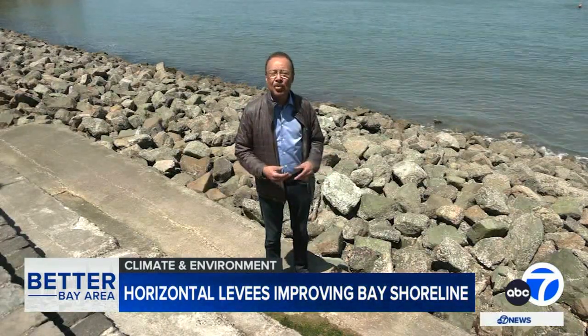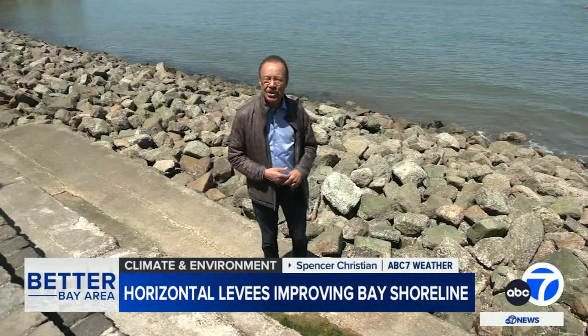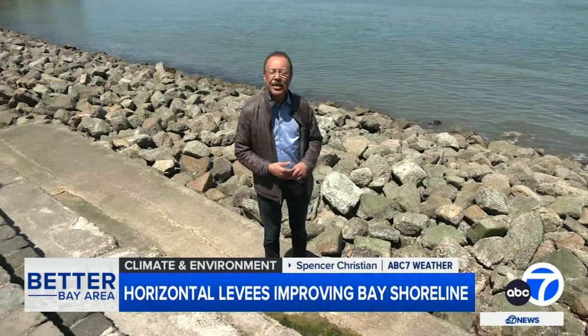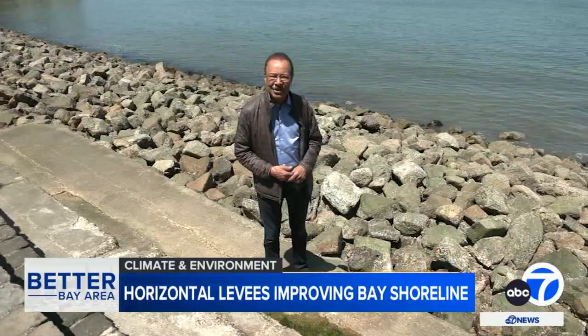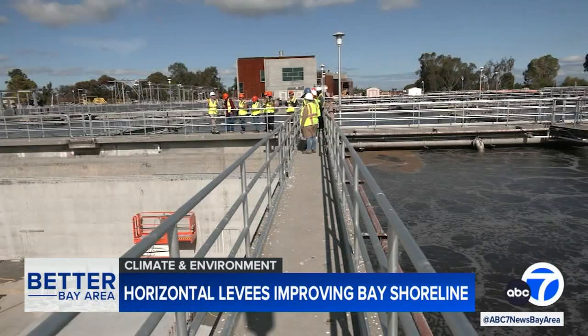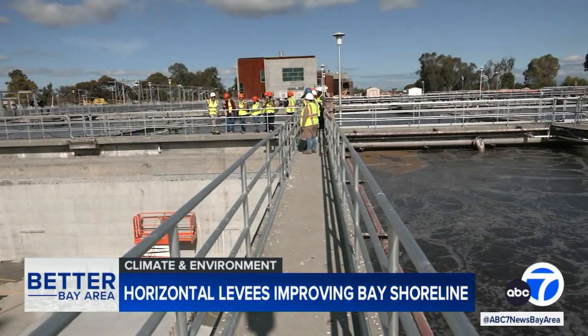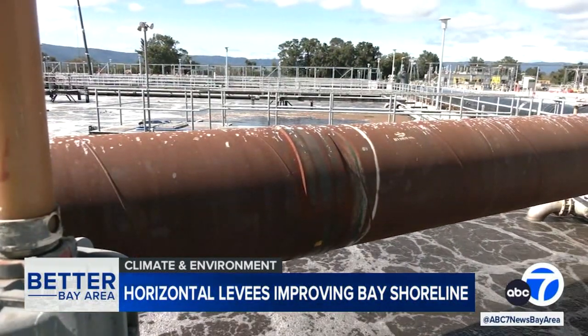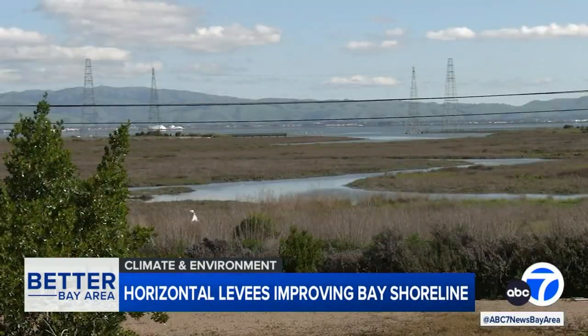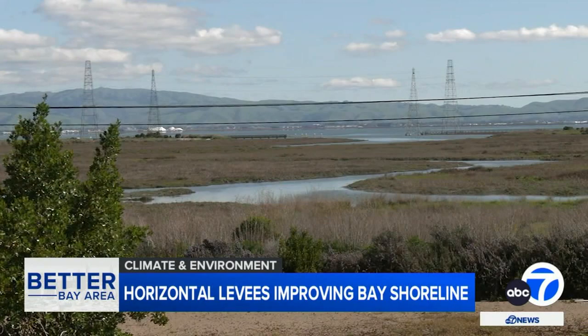And that list of opportunities is growing, including sections of the San Francisco Bay shoreline that serve a critical function, housing many of the Bay Area's biggest wastewater treatment plants. We toured several facilities that are now preparing to spend hundreds of millions of dollars on upgrades to meet tighter state water quality regulations for what's discharged into San Francisco Bay. Projects also set to include horizontal levees.